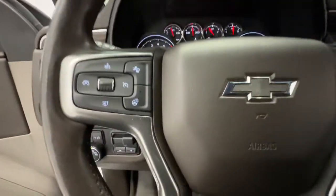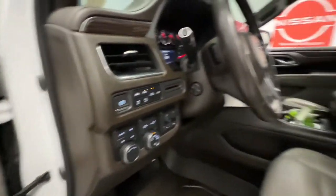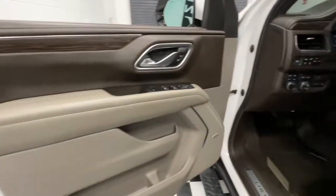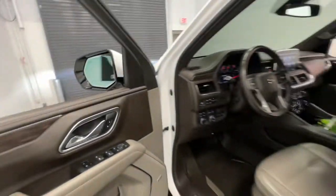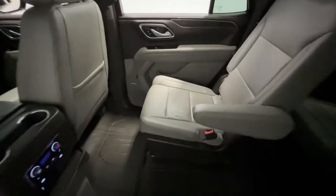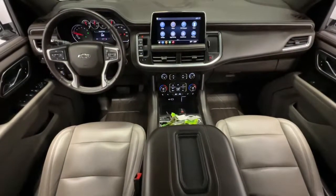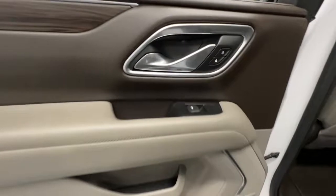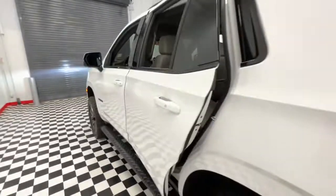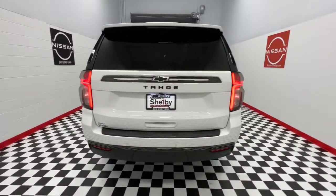Powerful workhorse meets comfortable cruiser in the Tahoe. Treat yourself to a road test. I'll see you next time.